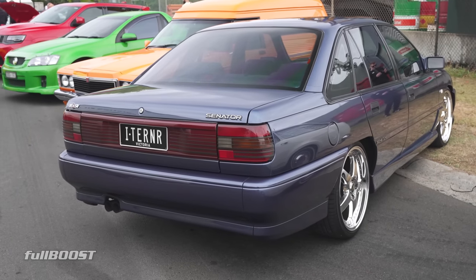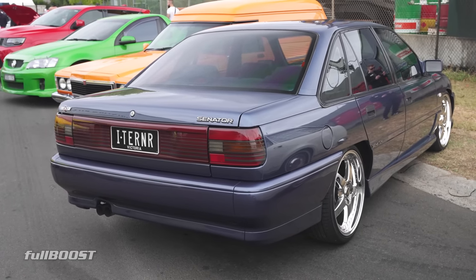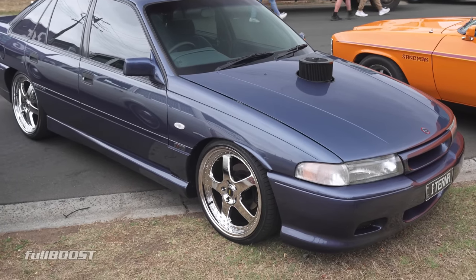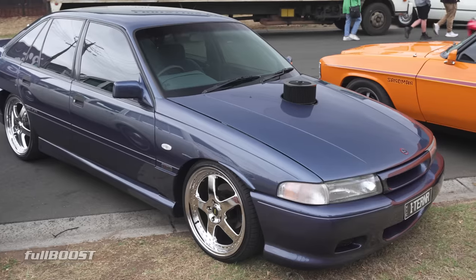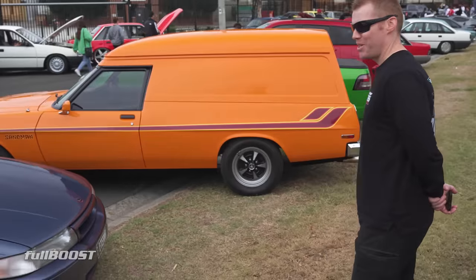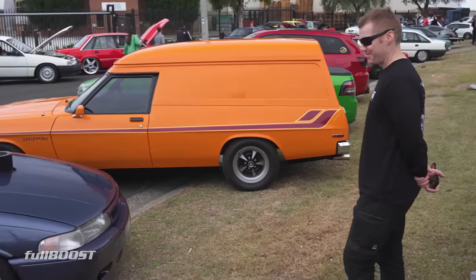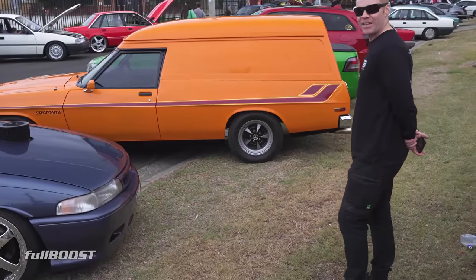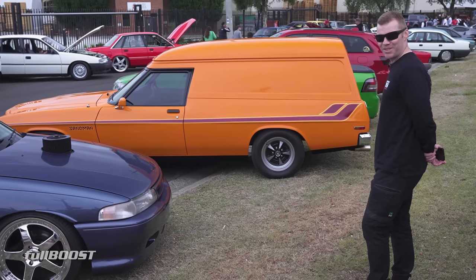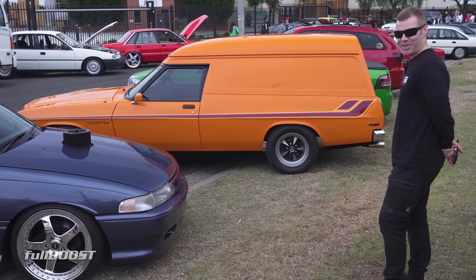It's a bit of a boat fest here — bit of a marina. There's a lot of VNs and VPs here. Have a look at this one — this is like a blast from the 90s. I don't see many VPs. I used to have a VP in the same colour. Bit of a dirty mang mang. From memory it had some 15-inch mag wheels, and it had the out-of-the-box leaking power steering pump.